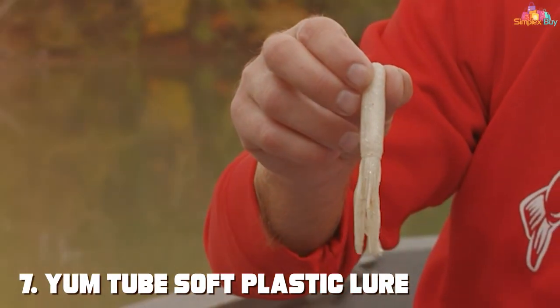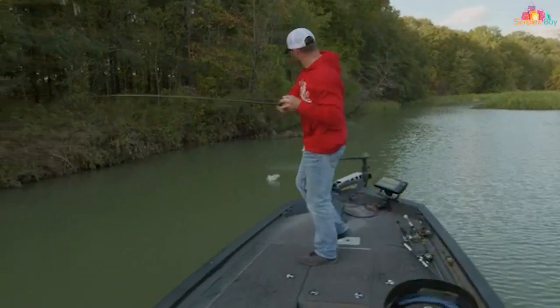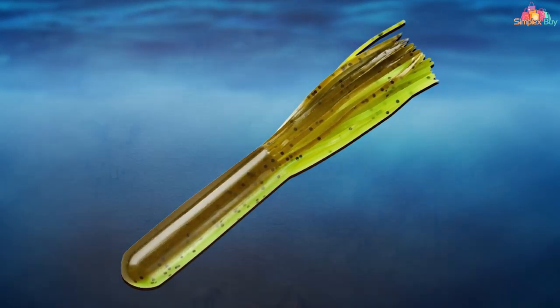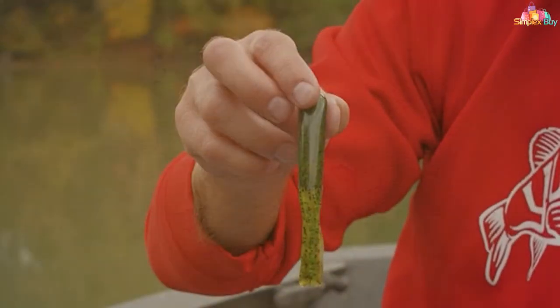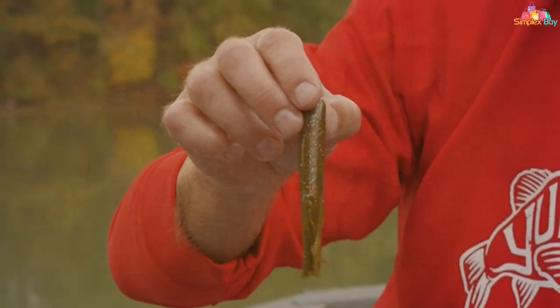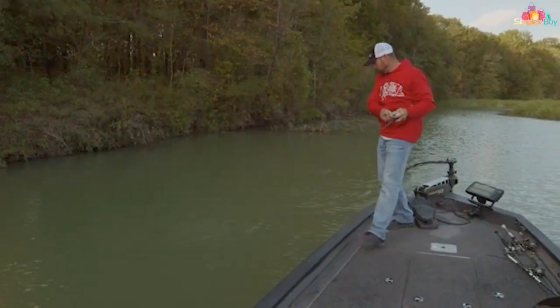Last but not least, at number seven, we have the tube soft plastic lure. This lure is designed to imitate a variety of bass prey, including crayfish and baitfish. The tube shape and internal jig head create a unique spiraling action that smallmouth bass find irresistible. The soft plastic is infused with attractants, making it even more appealing to bass, and the texture and color options are carefully chosen to mimic natural prey as closely as possible.